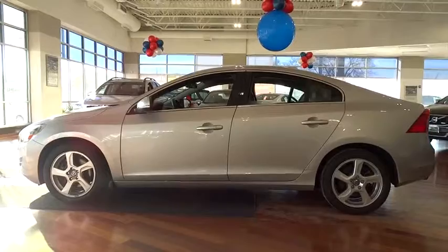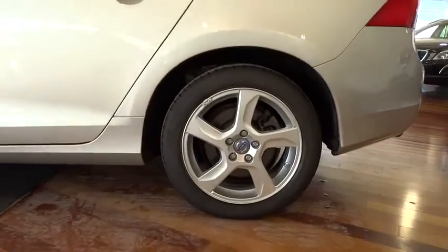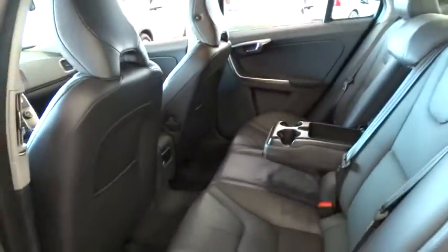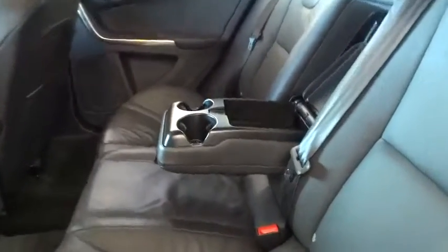Cruise control, auto-dimming rear view mirror, PPO, four-wheel disc brakes, aluminum wheels, floor mats, universal garage door opener, rear defrost, climate control, AM-FM stereo radio, FWD, and MP3 player.